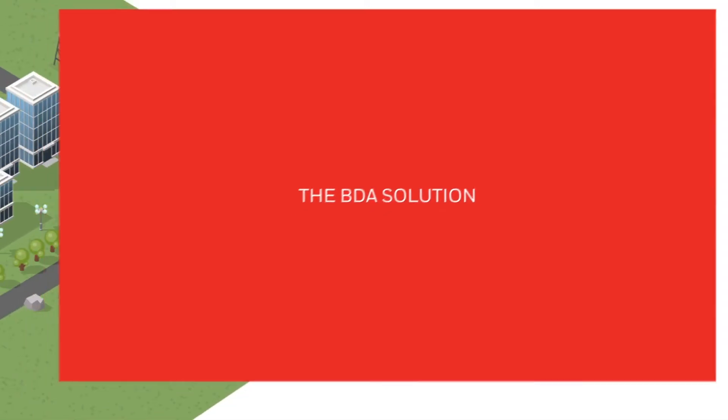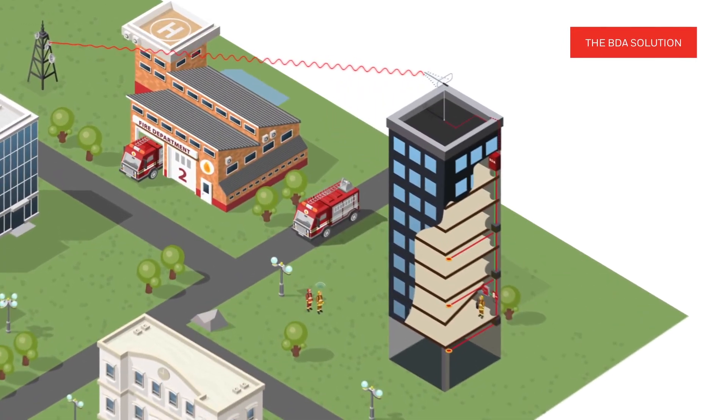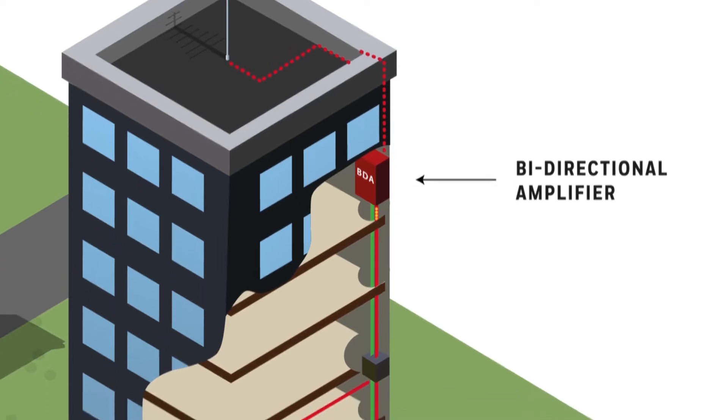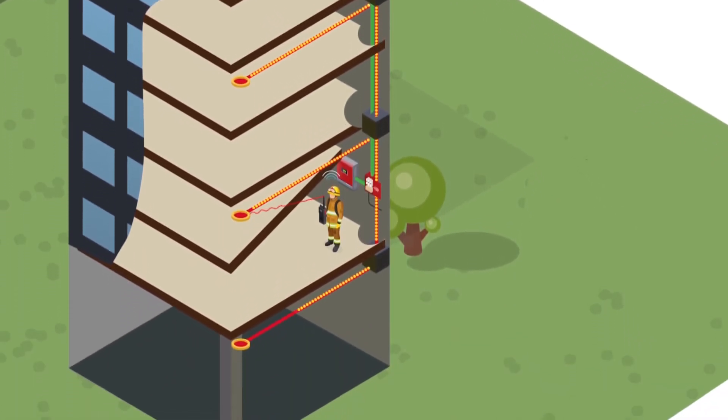Our emergency radio communication enhancement system can provide 100% in-building coverage. It achieves this by boosting signals from the public safety radio repeater with a bi-directional amplifier, also known as BDA in the life safety industry, and distributes them throughout the building using the distributed antenna system.